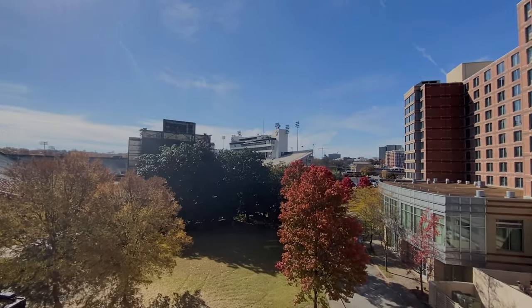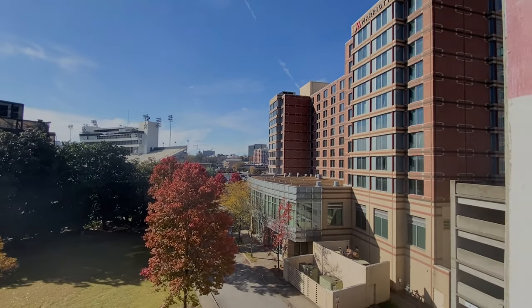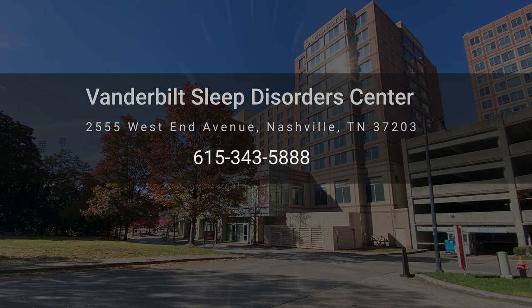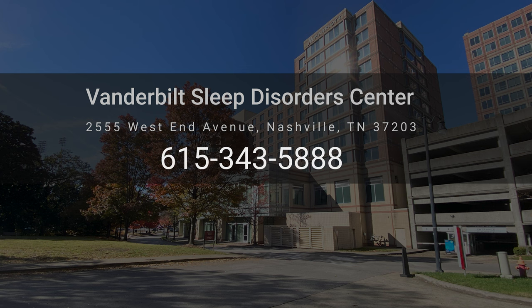Renabelle has three sleep centers. If the person bringing you isn't sure about how to get there or where to park, they can call 615-343-5888 for help.